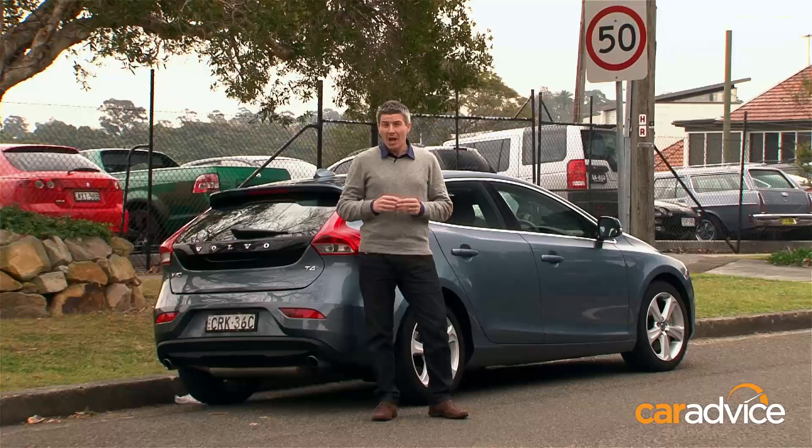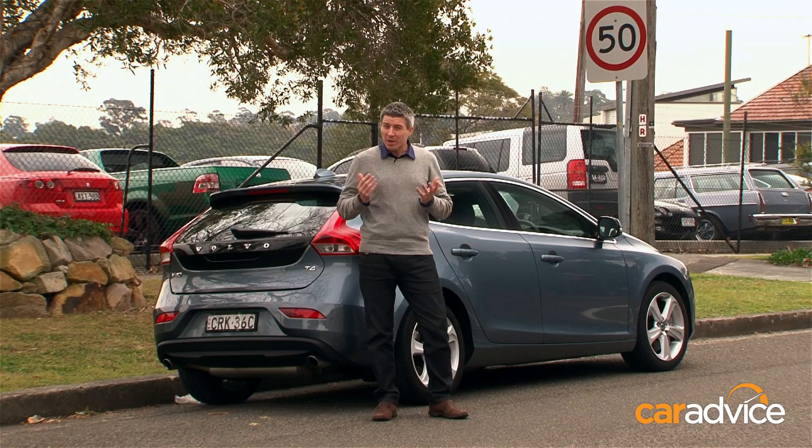How many times have you driven along a particular stretch of road and been bemused by speed limits that constantly change for no apparent reason? Or driven along a road and not been quite certain what the maximum speed is? Fortunately, Volvo has come up with a clever piece of technology that can help ensure you remain a law-abiding citizen.